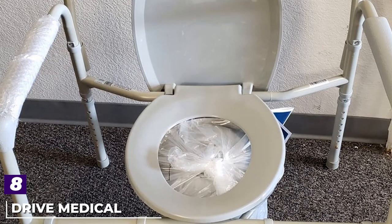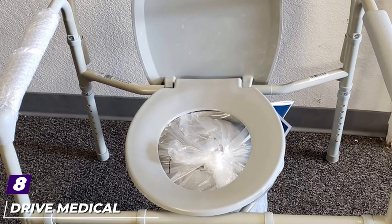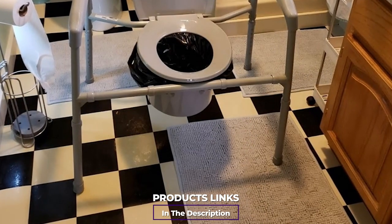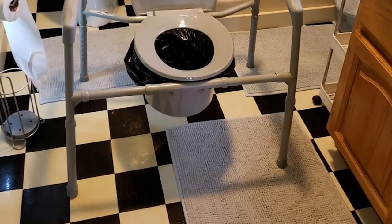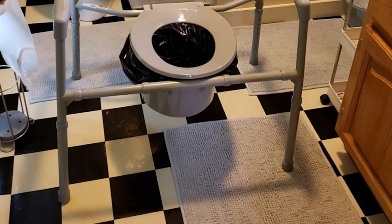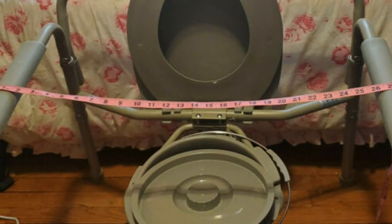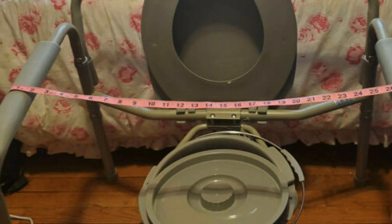The number eight position is held by the Drive Medical Heavy Duty Bariatric Folding Commode. For bariatric patients, this could be a perfect fit — with a weight limit of 650 pounds, most bariatric users can feel safe and secure. It can be assembled without tools in just three steps, has adjustable height for maximum stability, and features an extra large pail with a carrying handle, lid, and splash shield. The backrest is also removable so you can fit the commode around your existing toilet.